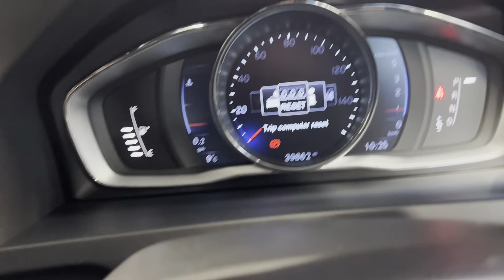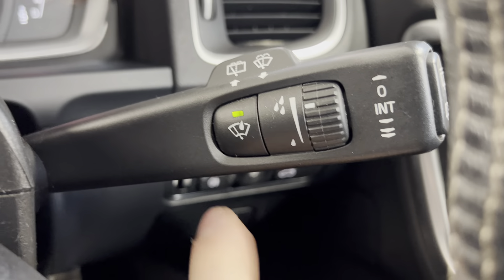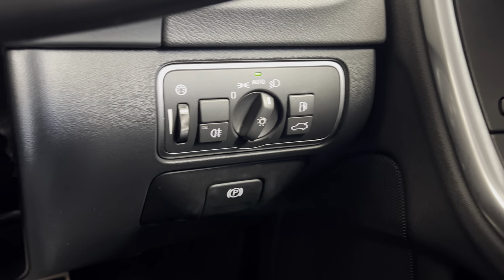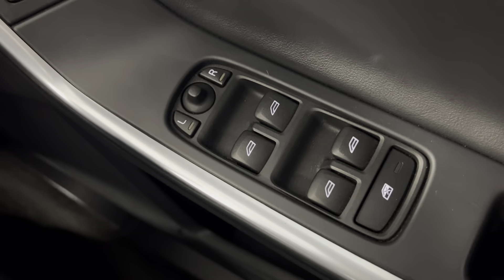You've got your infotainment controls just on the end of the stalk there. You've got your wiper controls with your automatic rain-sensing windscreen wipers, your automatic headlights as well as rear fog light controls, and you do also have electronically adjustable door mirrors and electric windows all around.